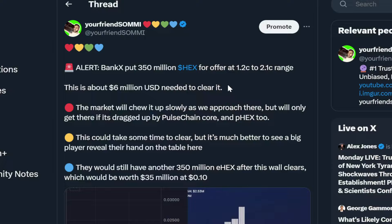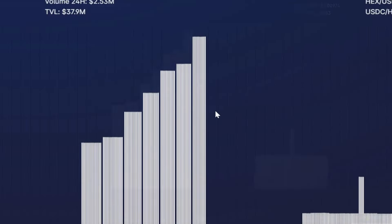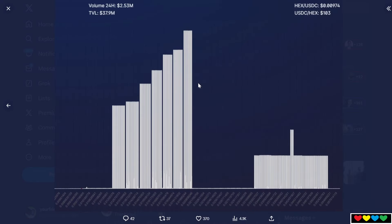Hey, beautiful baby dolls. BankX have put up a 350 million eHEX wall. What is going on here? Let's have a look. This is the wall — this is actually what it looks like. It's a distribution wall. And I'm telling you, this is actually very bullish. This is what you want to see.